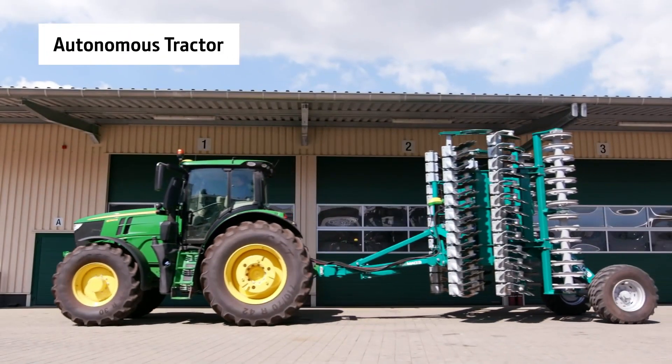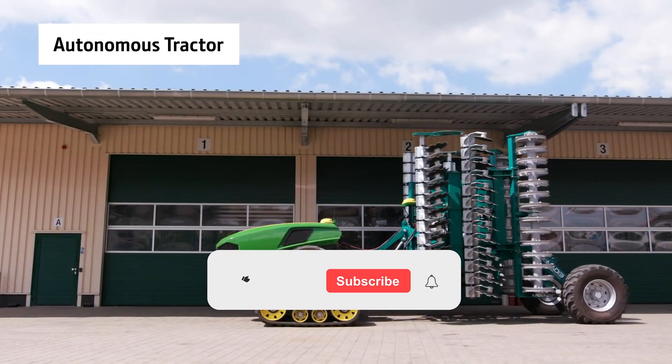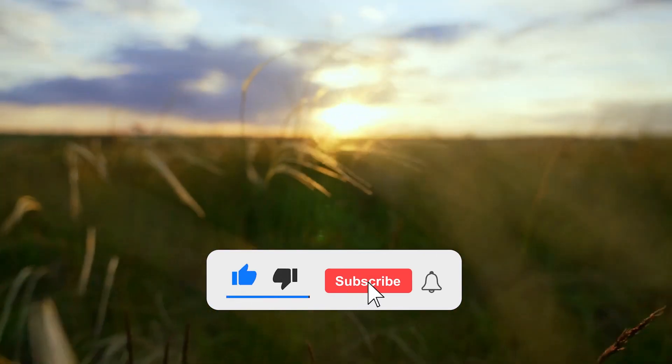What do you think about these machines? Let us know in the comment section. Remember to subscribe to our channel if you found this content valuable.